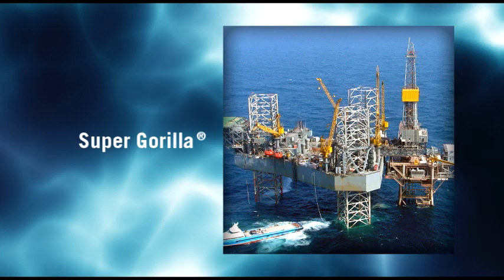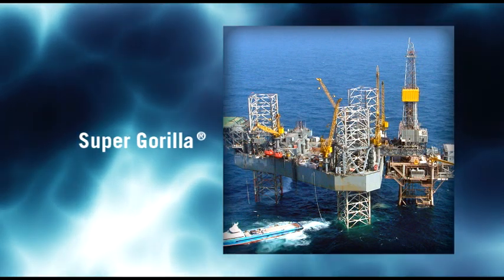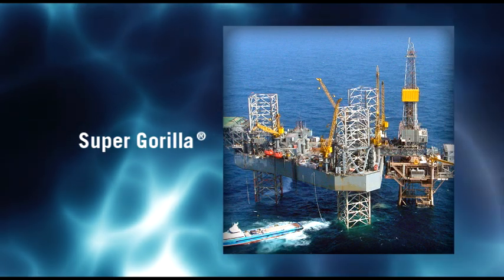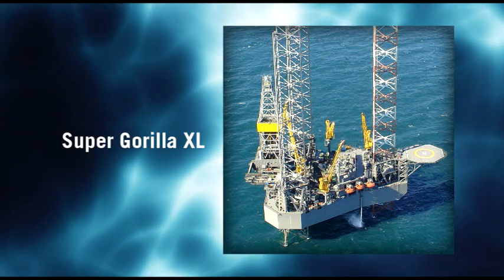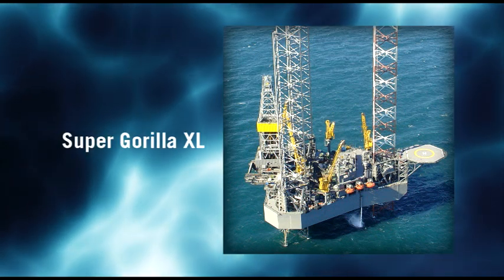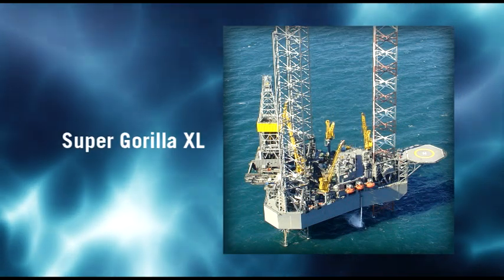Built strong enough to perform in some of the roughest waters of the world, the Super Gorilla rig operates in waters up to 400 feet. Just like the Super Gorilla, the XL is tough enough to be deployed in the world's most challenging drilling regions, with waters as deep as 550 feet.